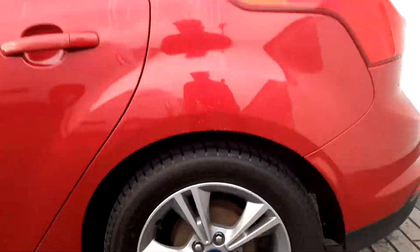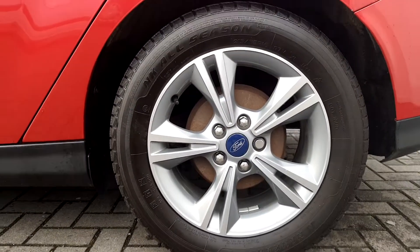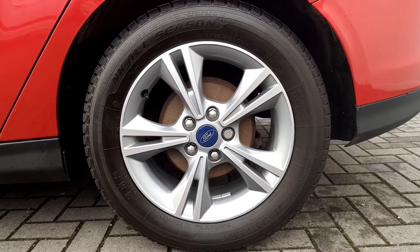Take a look at the rims, with upgraded 16 inch alloys.